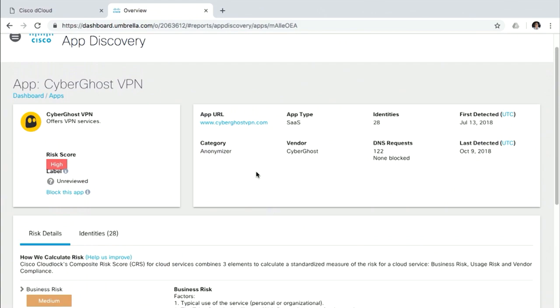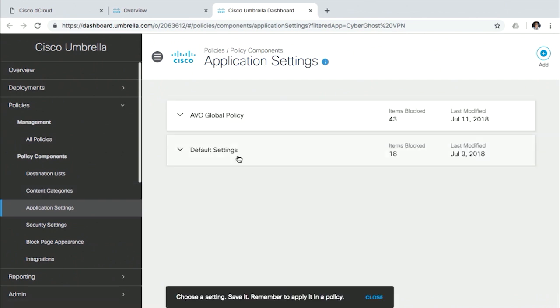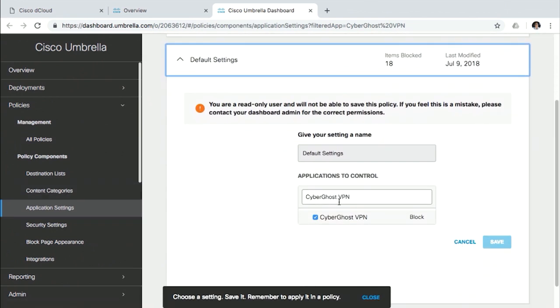So we can review and determine for our organization whether to allow or block the app. If we decide it's not going to be allowed, we click 'Block this app,' which takes us to the Umbrella policy page. CyberGhost shows up as the app to block, we click save, and now across our entire organization we block access to that particular app — nobody is allowed to get to it. Very simple, very straightforward. This gives a whole new level of application control. I used to demo this from our NextGen firewall — now we're showing it from SIG, which is a very important aspect of SD-WAN.